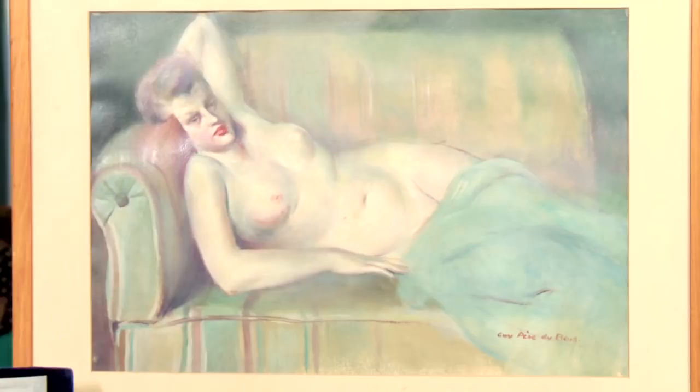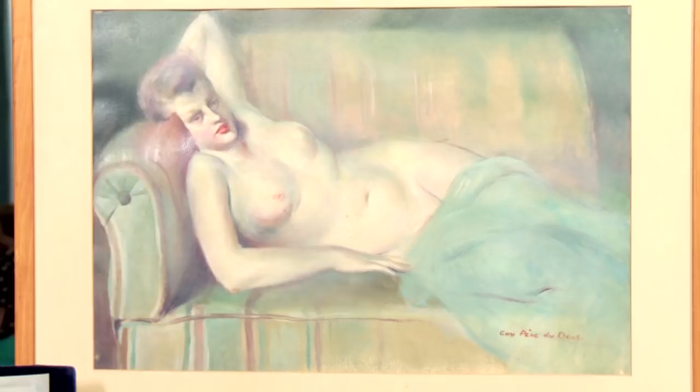This painting is by Guy Pendebois, and he was an artist that my mom and dad knew. He gave this to them for a wedding present in 1945. It's hung on the wall in our family home my whole childhood, and I looked at her every day, and they told me her name was Stephanie.